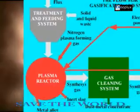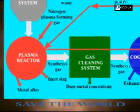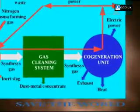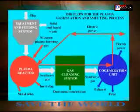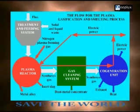the plasma gasification and smelting unit called PGSU. PGSU is a modular system consisting of the treatment and feeding module, the plasma reactor, the gas cleaning module, and the co-generation module. PGSU is a closed system and every module has its own function in the whole process.